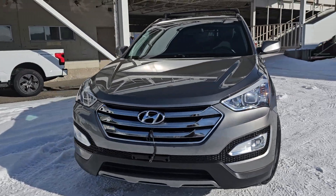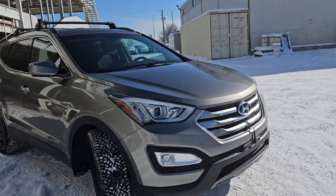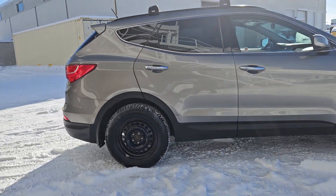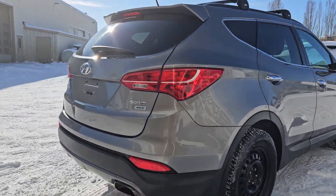Hello, this is Emily coming at you from Prince George Ford, and today we're looking at the 2016 Hyundai Santa Fe Sport. Coming in this nice tan coloring, this vehicle is powered by a 2.4 liter engine and has all-wheel drive capabilities.